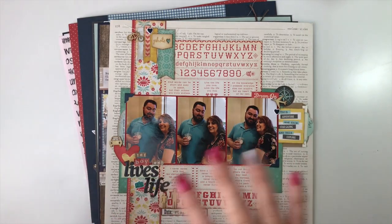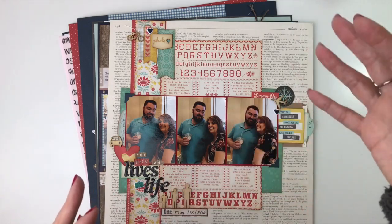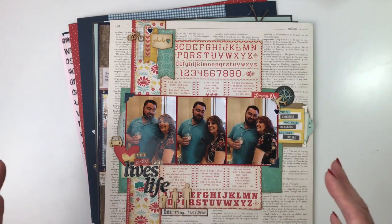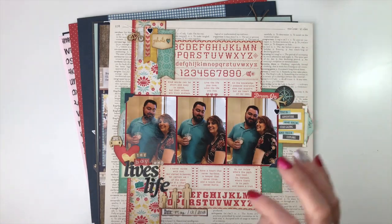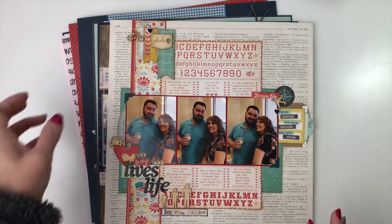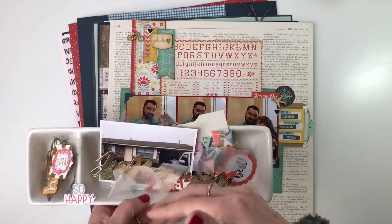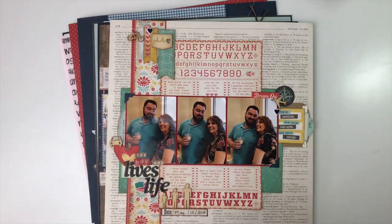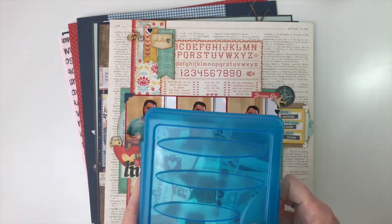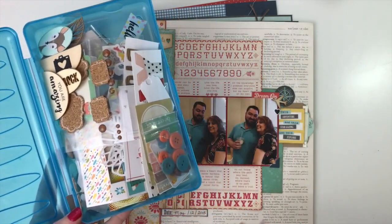I also tried to clean my work area beforehand, and I set up a Raskog cart and one of my organizers with some of the kits and the products. Between layouts, I'm not putting things away — it all just goes back. I have a little bowl up front that has embellishments for whatever layout I'm working on, and when I'm done I just throw it over here. I also set up a pencil box where all the leftover embellishments I don't use just get thrown in.